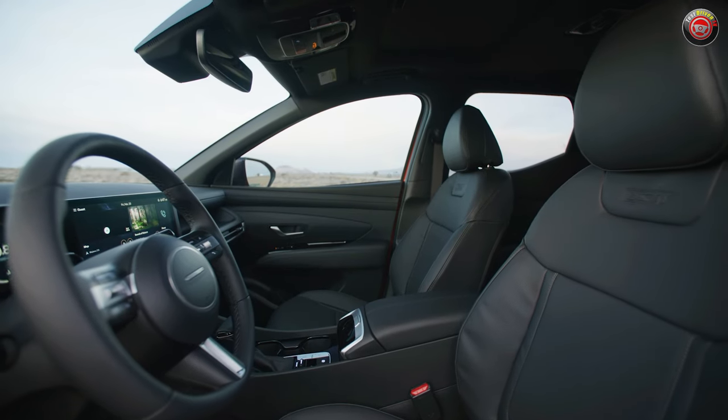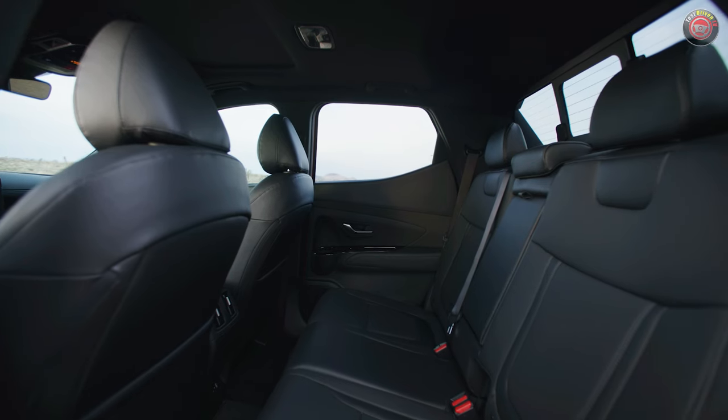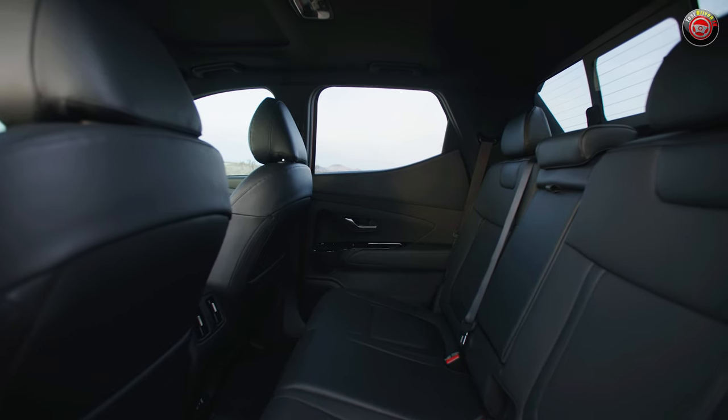Those are the big things. Little things worth mentioning are that wireless Apple CarPlay and Android Auto are now standard on all trim grades, and they finally added a fold-down armrest with cup holders at the rear seat.